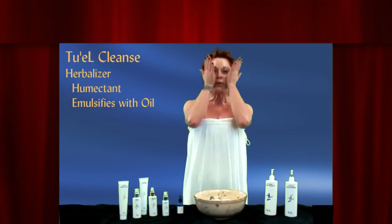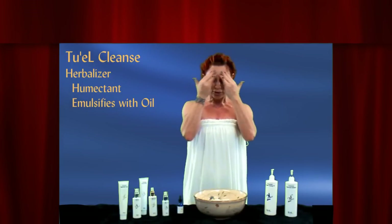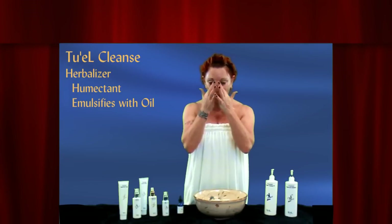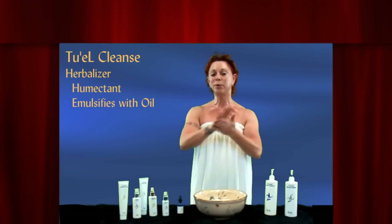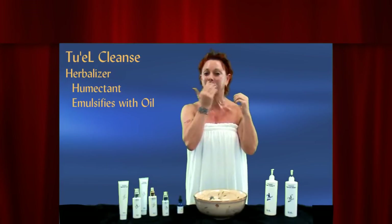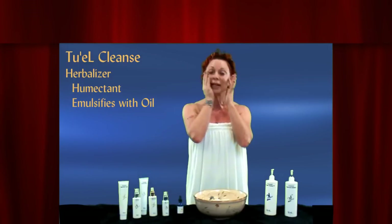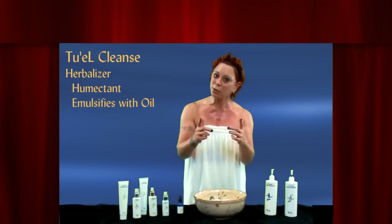Now I'm going to go right to the Herbalizer. As you can see, it's brown — it's supposed to be brown. It is a sugar complex and it goes directly over the cleansing oil. The cleansing oil bonds with the debris of the day: your makeup and the sebaceous oil you've excreted along the way, both environmental and your skin protecting itself.